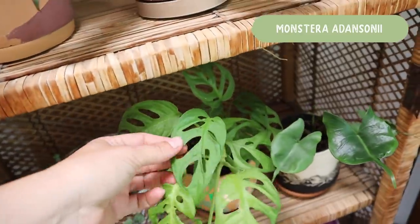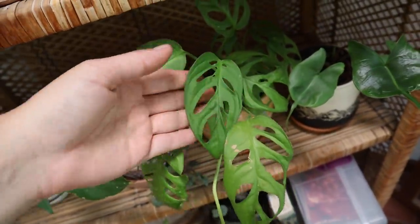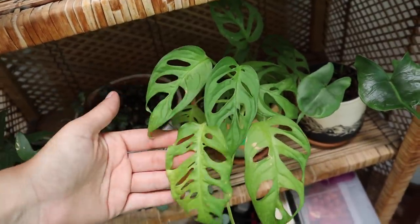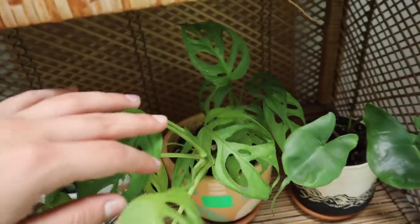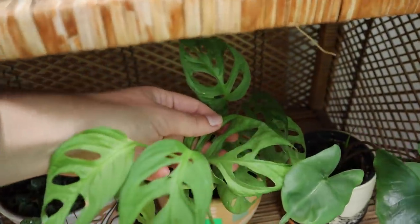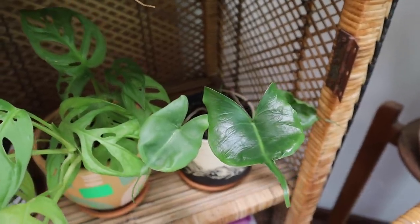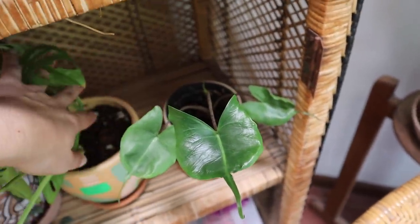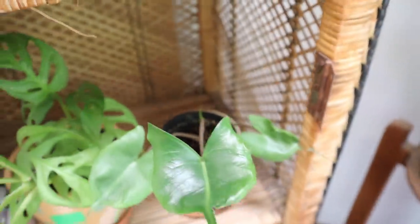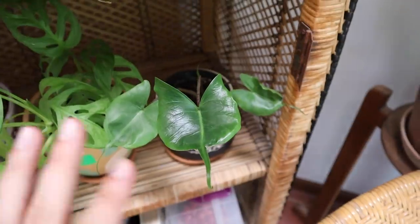This Monstera adansonii was also from a swap with Planting the World Red, and it was actually the one that changed my mind about them. I had a couple bad experiences and thought I was done, and then she sent me this and I thought — you know what, I'm going to try again. It hasn't been a super fast growing plant by any means, but it is like a really cool wide-form version with really pretty fenestrations, so I do quite enjoy it. And the last plant on the shelf is an Alocasia stingray — this is the definition of a plant I don't pay attention to. It is putting out a new leaf back there, just a little leaf spike.